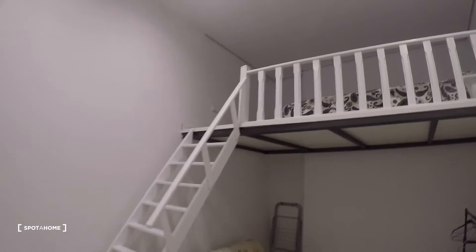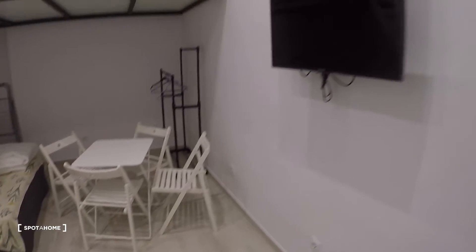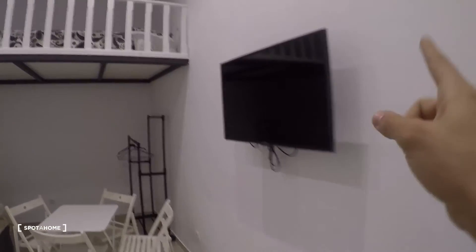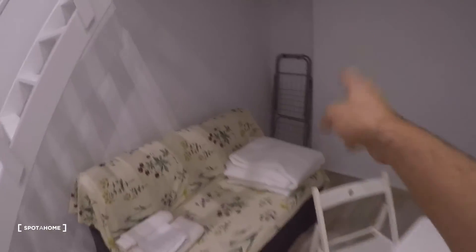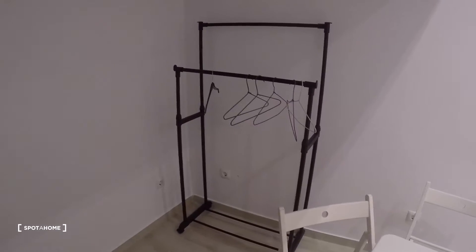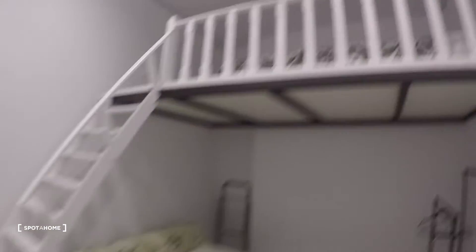Here we have a window, and another one right there. Now the living room and bedroom area — we have the TV, a table and four chairs, a couch, a rack in the corner to dry your clothes, and a stand rack to hang your clothes.